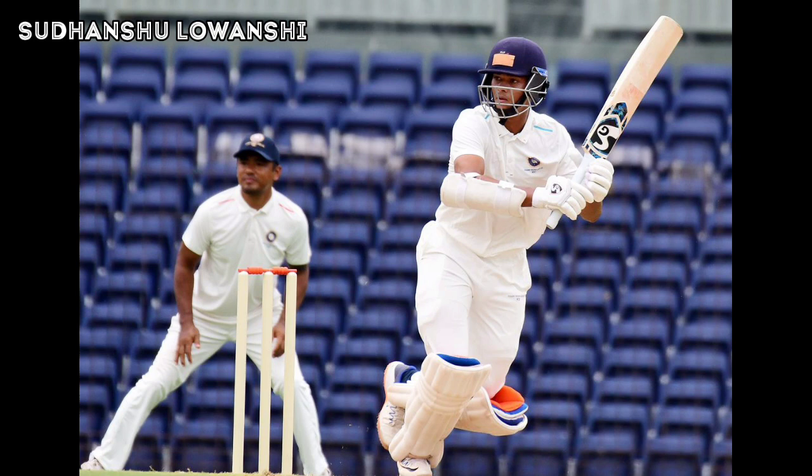Yashasvi Jaiswal moves on to his double hundred — what a knock this has been! He moves to 200 in 281 balls, which includes 22 fours and 2 sixes against North East Zone in this quarter final of the Duleep Trophy 2022. The score of team West Zone moves to 443 runs with the loss of one wicket.